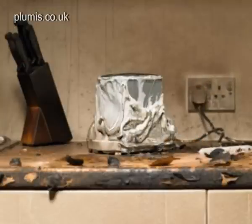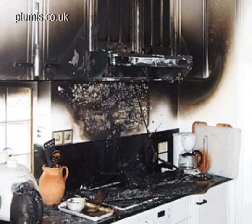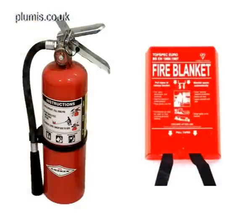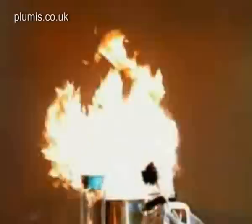There are 60,000 dwelling fires in the UK each year, and 60% of these start in the kitchen. Current solutions are expensive and complex or require manual operation, and oil fires are notoriously difficult to deal with.